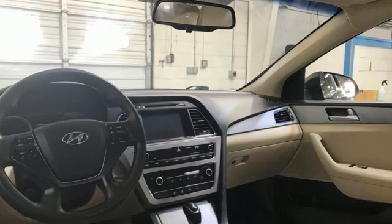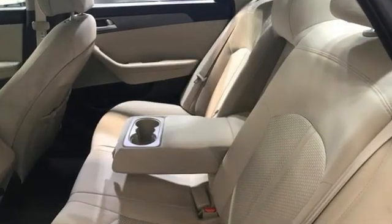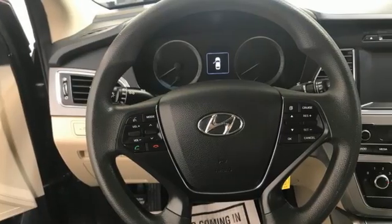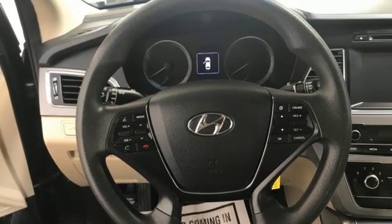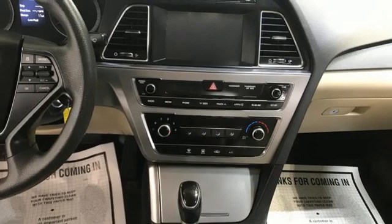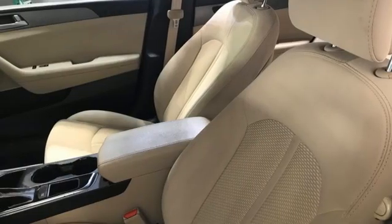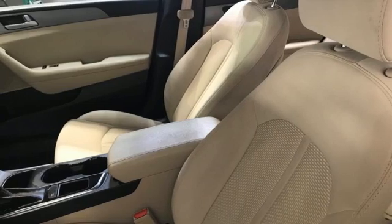A great vehicle is comprised of great features like these: Wireless Audio Streaming, Bluetooth, Manual Tilting Steering Column, Selective Service Internet Access, Manual Telescoping Steering Column, Inline 4 Cylinder Engine, Aluminum Wheels, and Gas Pressurized Shocks.